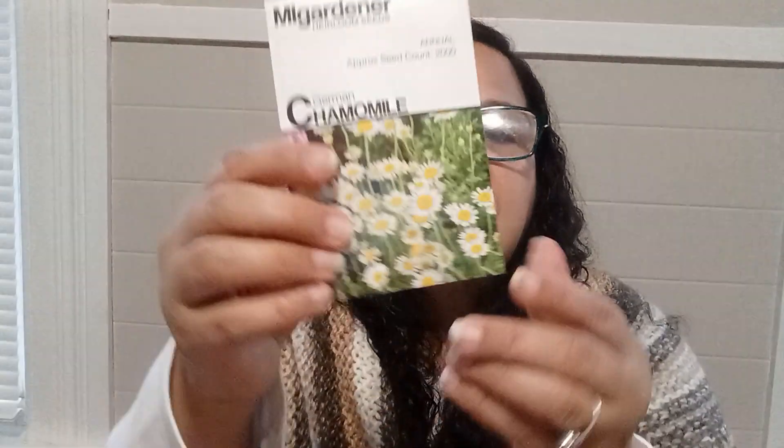One of the seeds I bought was the Heirloom German Chamomile seeds. These are annual and there are approximately 2,000 seeds in here. Wow, and this is the German Chamomile one I bought.